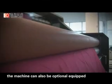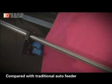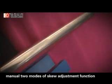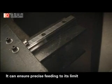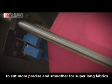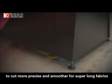the machine can also be optionally equipped with a roller wheel auto feeder. Compared with traditional auto feeders, the biggest advantage is that it has both auto and manual modes of skew adjustment, ensuring precise fitting to cut more precisely and smoothly for super long fabrics.